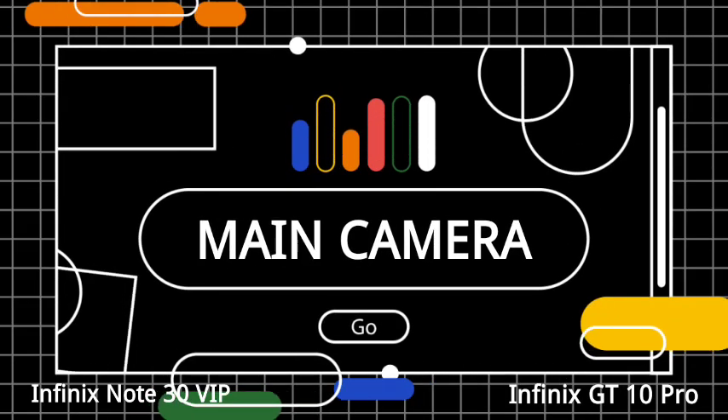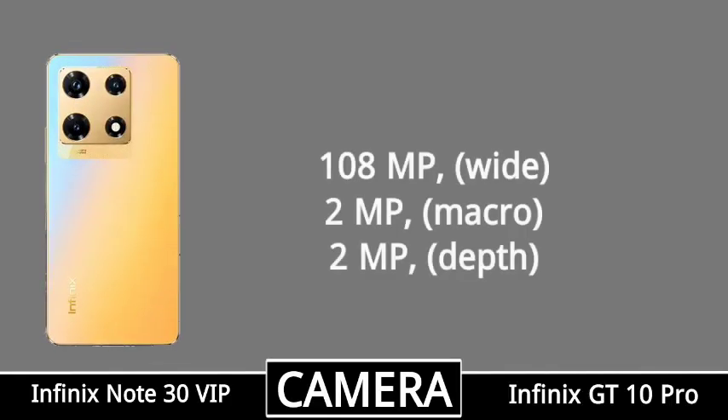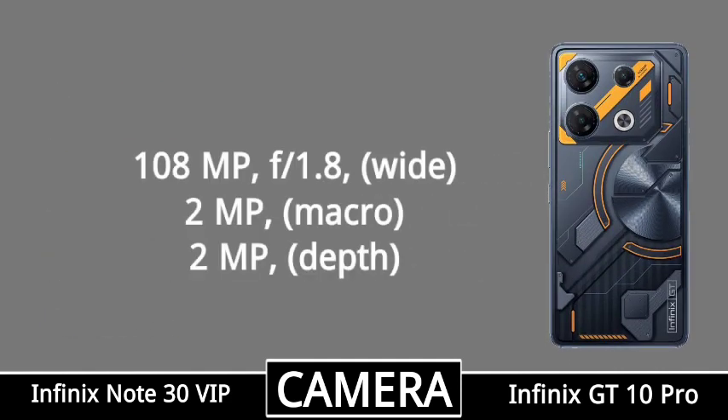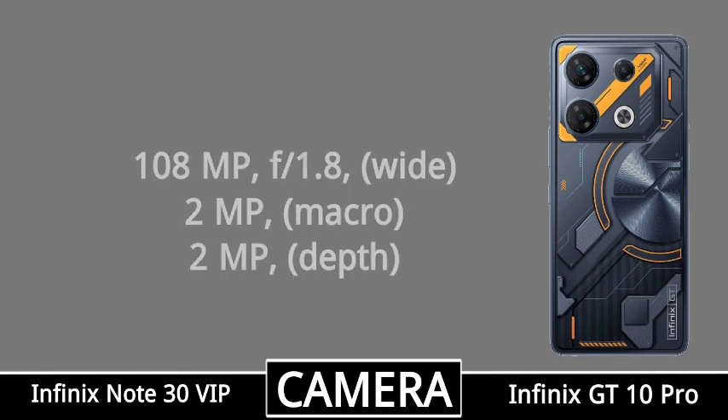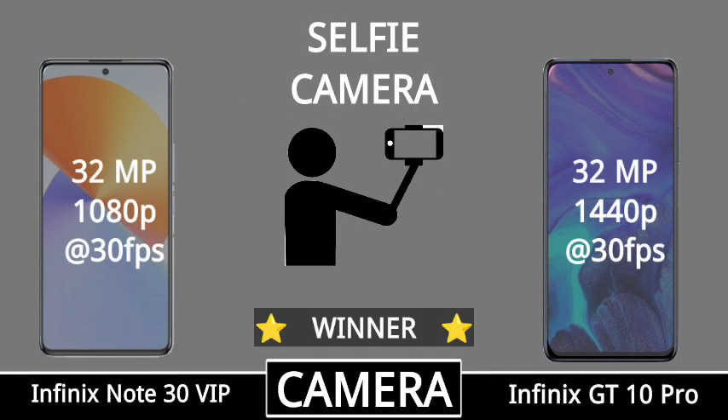Mobile main camera setup, first mobile camera setup, second mobile camera setup, video resolution, selfie camera setup.